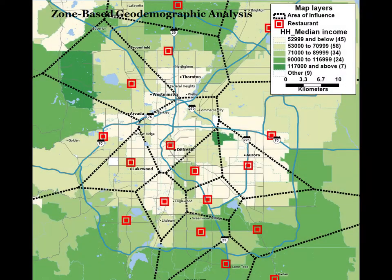This analysis can be taken even further by connecting high sales restaurant zones with the characteristics of the zones that can account for their great sales performance.